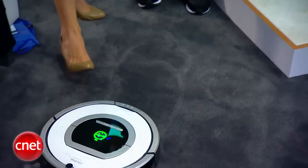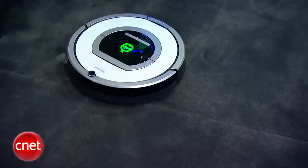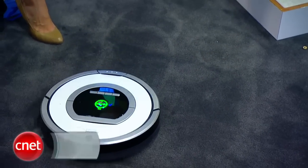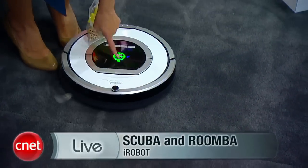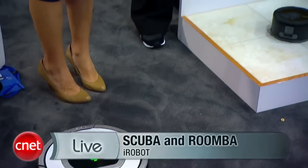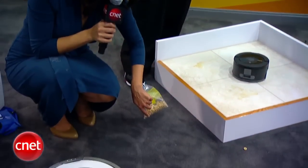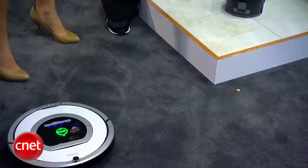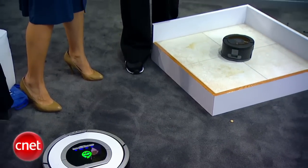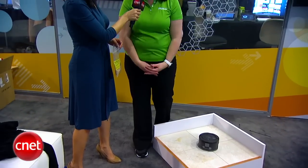The robot will clean an area three to five times before it's done, then go back and charge itself and be ready to go again the next day. It did in fact pick up all the Cheerios and the debris. There are some we really embedded into the carpet with a stiletto shoe, so it's going to need to come back and do that again. Just like when you vacuum, you don't go over an area once — you need to cover it multiple times, and the robot will get it three to five times before it shuts itself off.